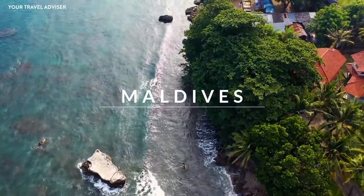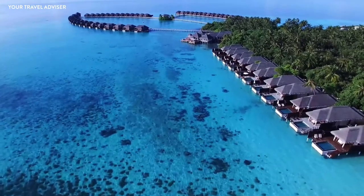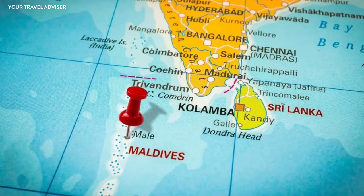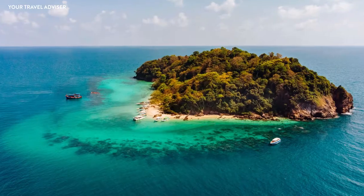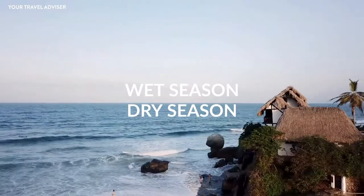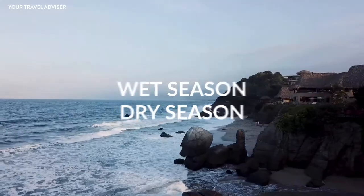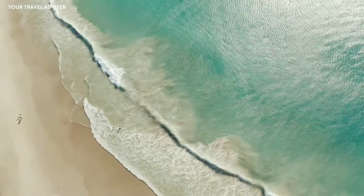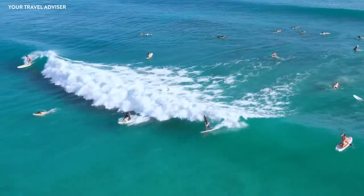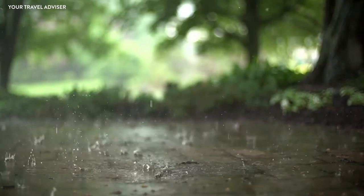Maldives has been a dream destination for many of us, surrounded by dazzling turquoise waters — definitely a paradise for beach lovers. Located southwest of India and Sri Lanka in the Indian Ocean, the country comprises 1,192 islands. The Maldives has two travel seasons: the wet season from mid-October to March, and the dry season from November to April. The best season is the dry season, where you can enjoy bright sun, street shopping, water sports, and calm beaches, whereas the wet season is full of tropical storms and heavy rainfall.